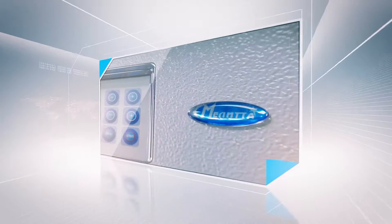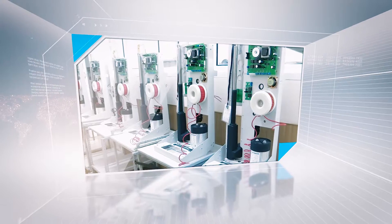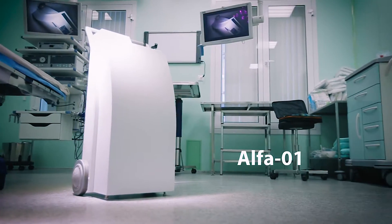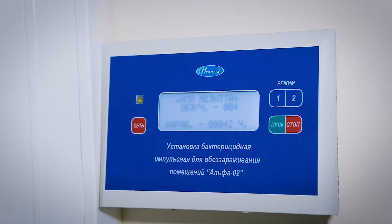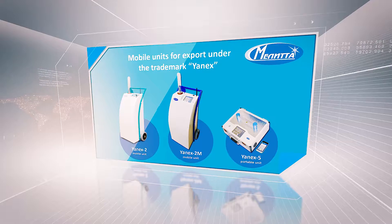Since 2005, the scientific and industrial enterprise Melita has been serially manufacturing pulsed xenon units of different types: a mobile Alpha-1, a portable Alpha-5, a stationary Alpha-2, and a mobile unit for export under the trademark YANEX — meaning there is a suitable unit for any kind of room.